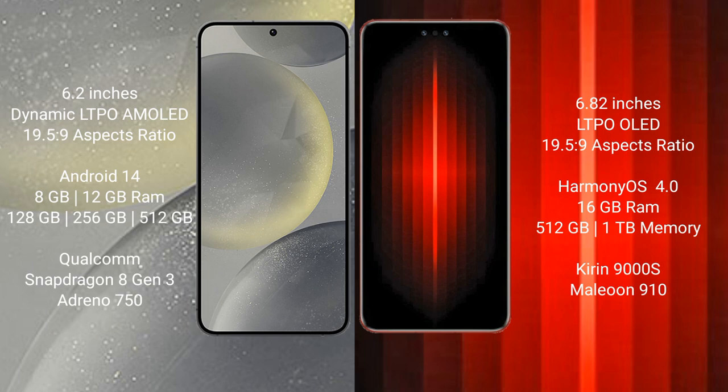Samsung Galaxy S24 comes with 8GB and 12GB RAM, and 128GB, 256GB, or 512GB internal storage, with a Qualcomm Snapdragon 8 Gen 3 processor and GPU Adreno 750.